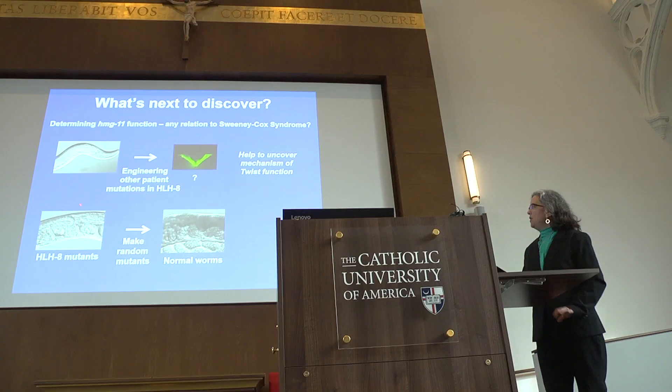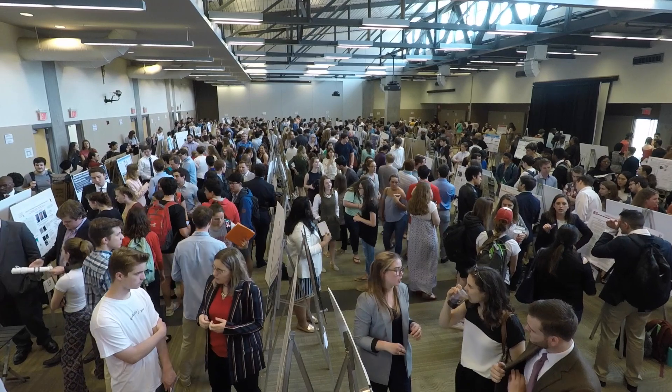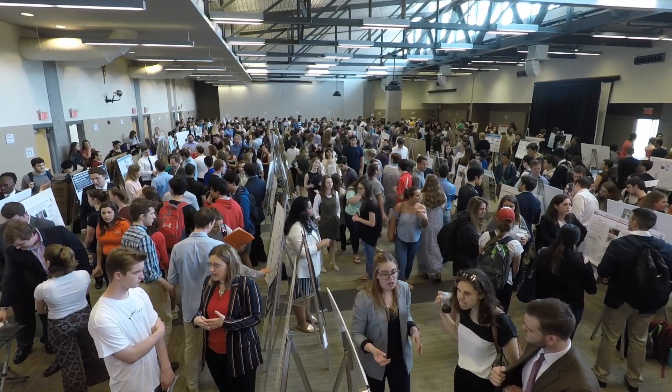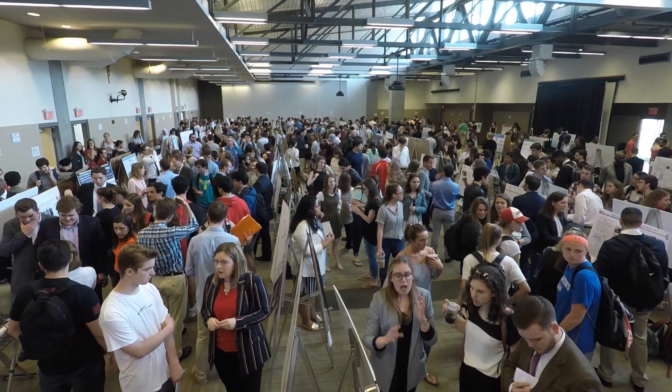It's amazing because we have this great committee of 25 people — we have alumni, students, faculty, and staff all on the committee. We work all year, and there are times when it's a lot of work, but today we look around and you see so many different things going on and so many people excited about CUA and about their research here.